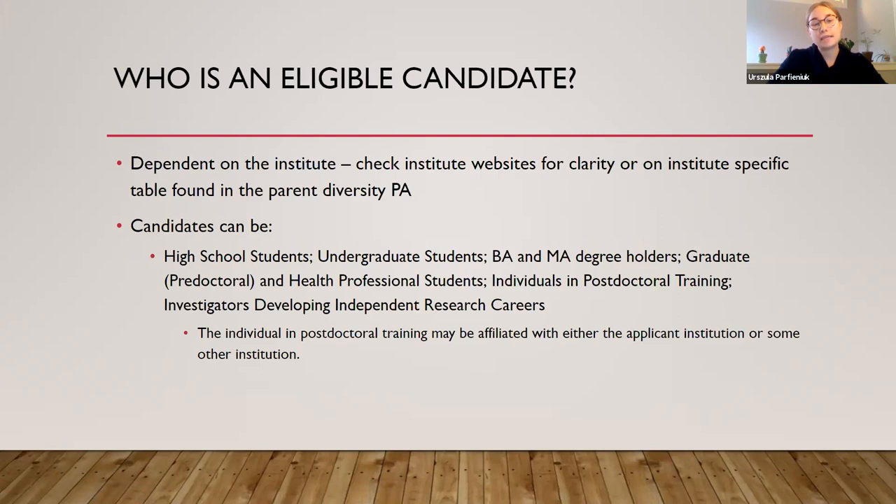The main eligibility points you should know: to be eligible, you must have an active parent award and the research proposed in the supplement must be accomplished within the remaining time on the parent award, excluding no-cost extensions. In addition, any sub-project directors on multi-component research grants such as a P01 may request supplements through the overall PI of the grant. The program announcement lists that candidates can be high school students, undergrads, bachelor's and master's degree holders, pre-docs, health professional students, postdocs, as well as investigators developing independent research careers such as early stage investigators.